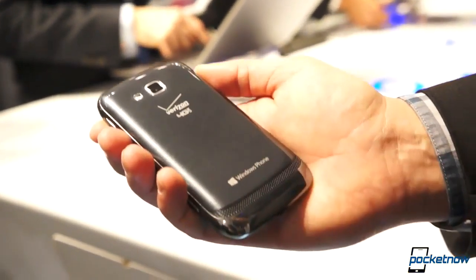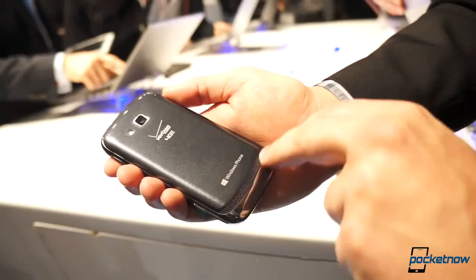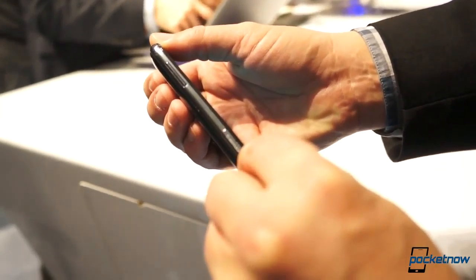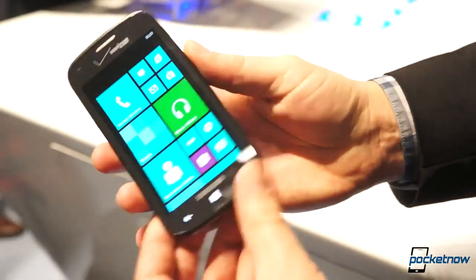Taking it around the back, you can see it is very much more similar to a Galaxy S finish than it is to the Ativ S, which I'll bring out in a second. Back here, that's a 5 megapixel primary camera with flash. There's the Windows Phone branding, a familiar speakerphone down here — very reminiscent of the Ativ S — alongside a microSD card slot. The max capacity on that goes all the way up to 64 gigabytes.